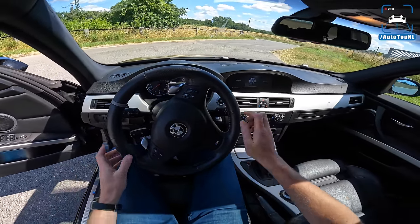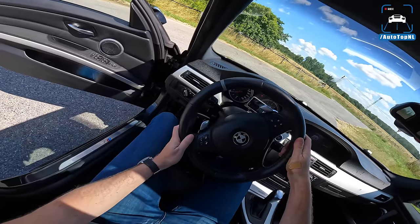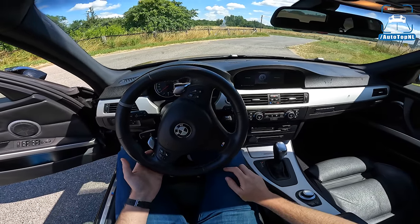Inside it's completely stock apart from the steering wheel — a slightly thicker E92 M3 steering wheel I believe — and some funky pedals.